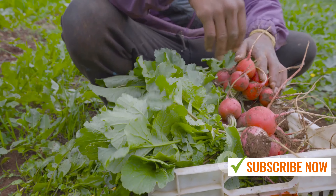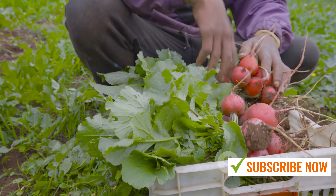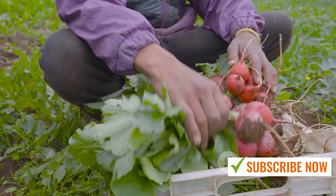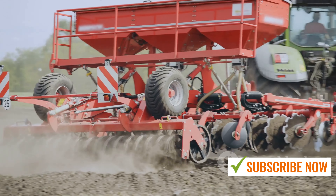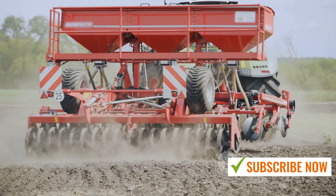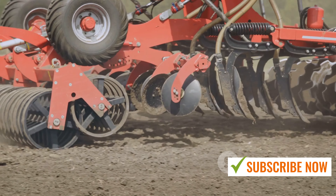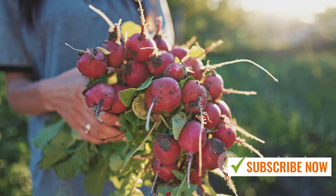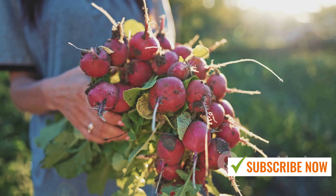Welcome everyone. Today, we delve into the fascinating world of modern agriculture machines, specifically those used in radish farming. The advent of these cutting-edge machines has revolutionized the way we grow and harvest radishes, making the process more efficient, reliable, and sustainable. From seed sowing to harvesting, these machines have transformed every step of radish farming.